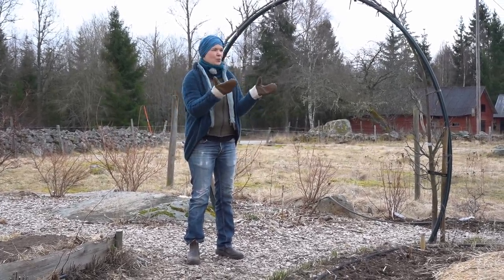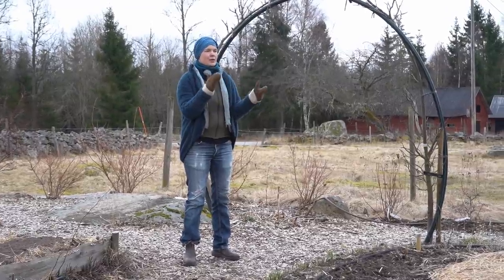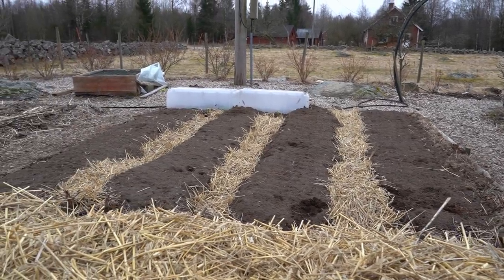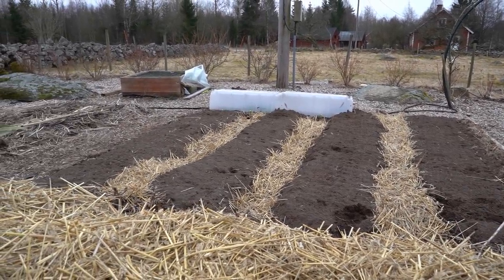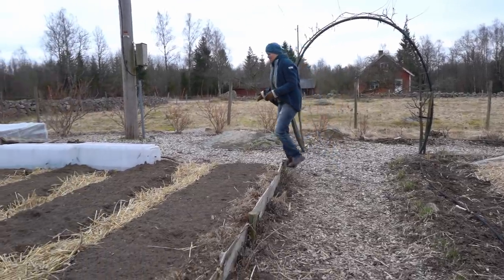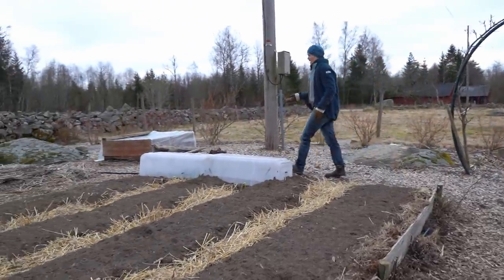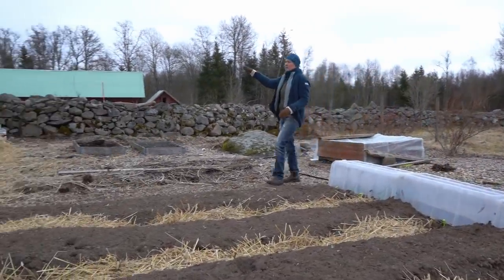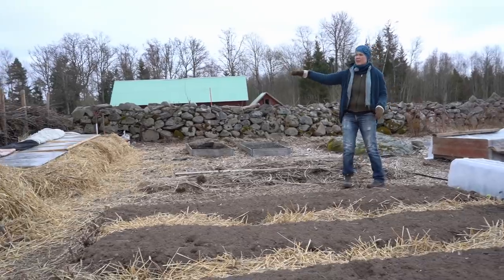When we had a look in January and February, everything was still frozen and not many things had happened. But now it's completely different. Maybe we'll just start over here. This is my best area, I would say, because it's sheltered by the stone wall and a fence made of branches.